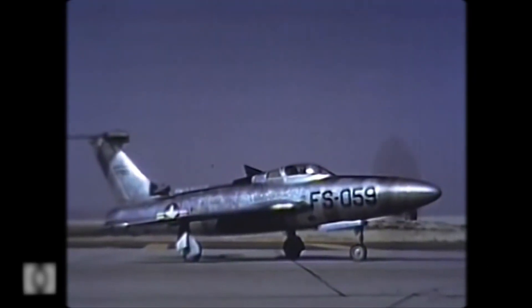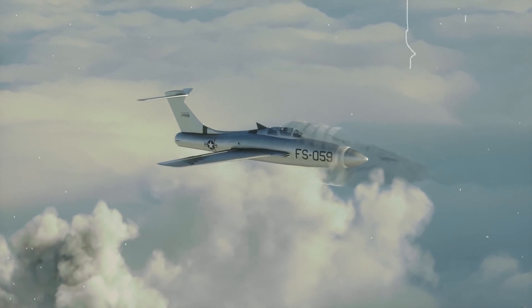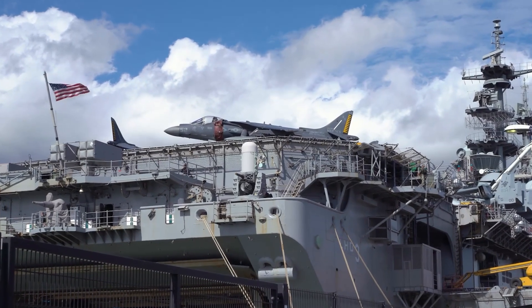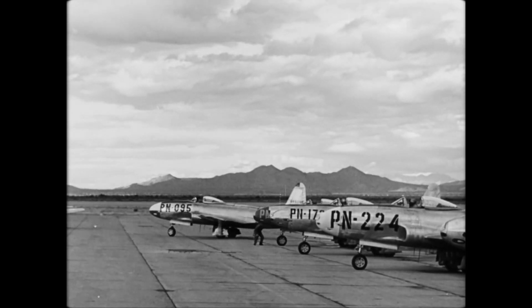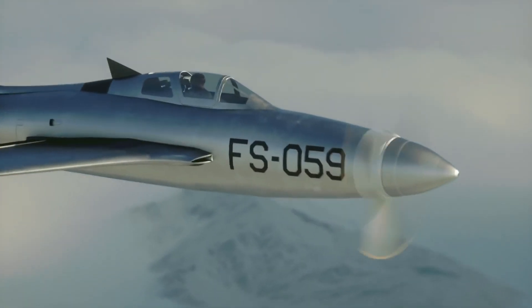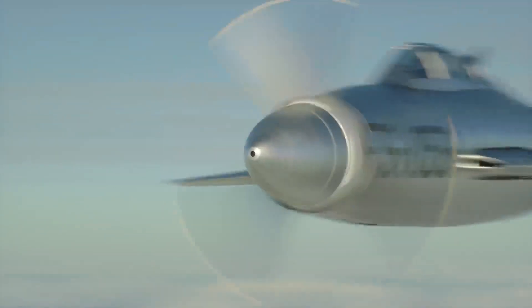The XF-84H story begins with an ambitious vision. Originally conceived as the XF-106, it was intended to serve as a carrier fighter without the need for catapult assistance. However, when the U.S. Navy withdrew its order, the project was reborn as the XF-84H, firmly tying it to the F-84 family and focusing its purpose on testing supersonic propellers.